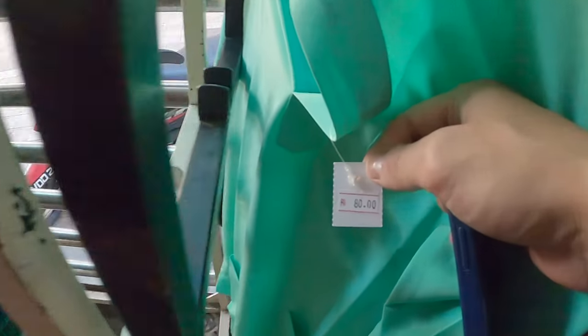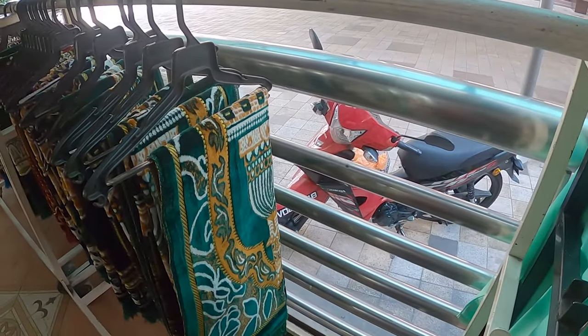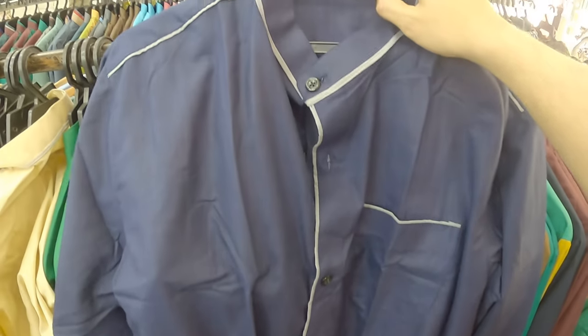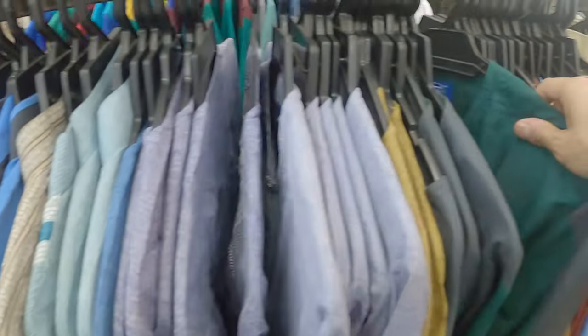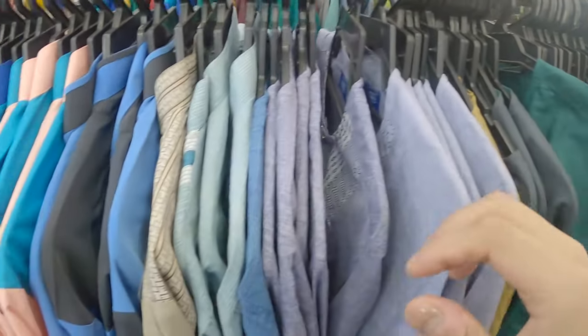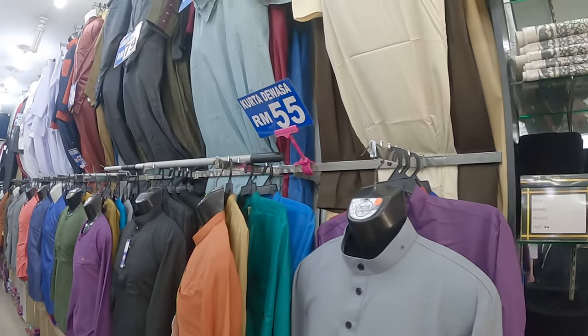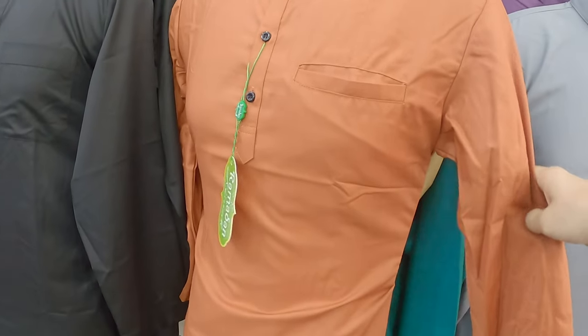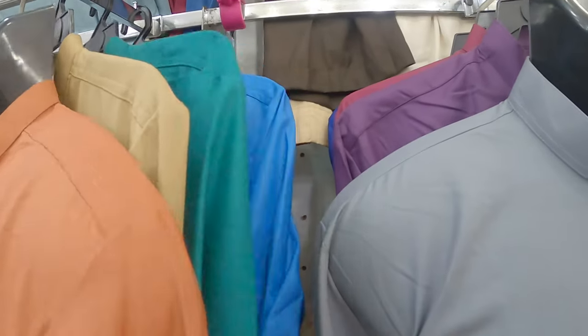You have these shirts here for 80 ringgits, which is around £16. Check out these Malaysian shirts — really nice. And these ones here all cost 20 ringgits, which is around £4 — not bad. Some have got colours, some haven't. This is traditionally what Malaysian men wear, I think. And the kids' ones are 20 ringgits as well. The better quality ones — maybe the slim fit ones — are 55 ringgits, which is around 10 to 11 pounds. Amazing.